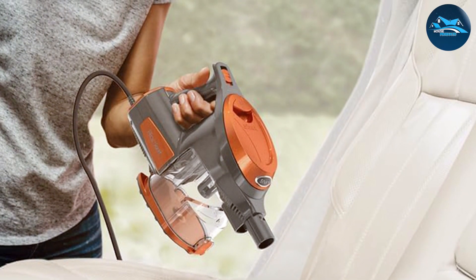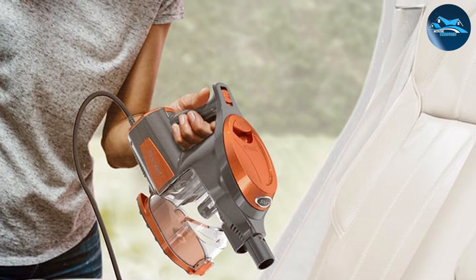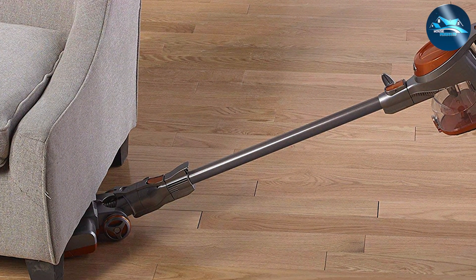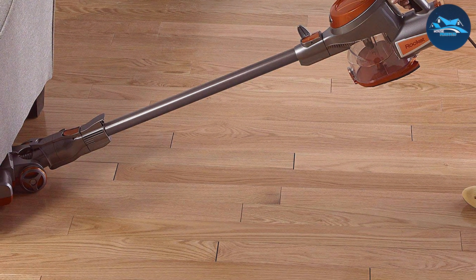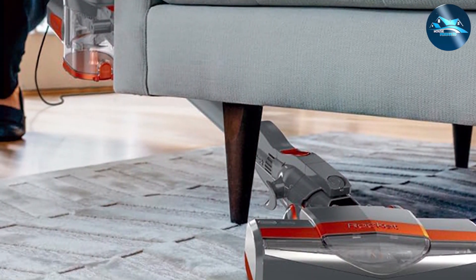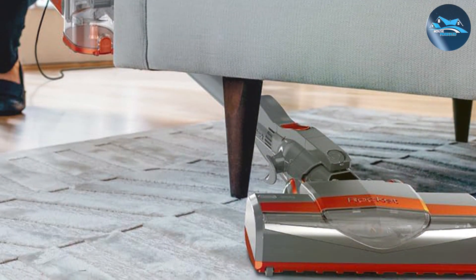The versatile attachments — including the crevice tool and dusting brush — cater to diverse cleaning needs, from upholstery to hard-to-reach corners. The easy-to-empty dust cup simplifies maintenance, and the washable filters contribute to the dustbuster's overall longevity. For those seeking a corded dustbuster that combines power with convenience, the Shark Rocket Ultra Light is a top-tier choice, setting a new standard in the world of handheld vacuum cleaners.